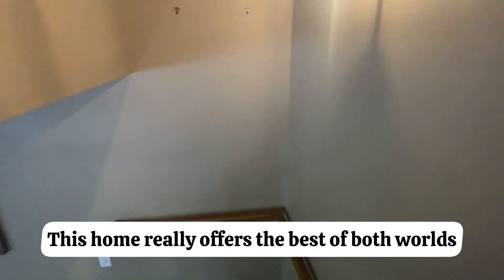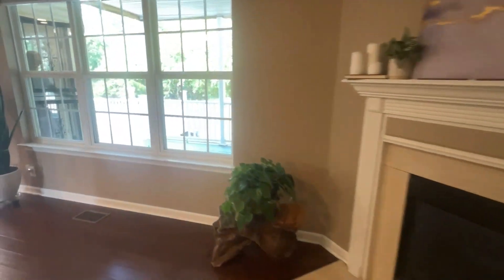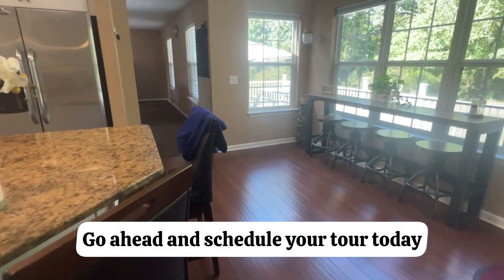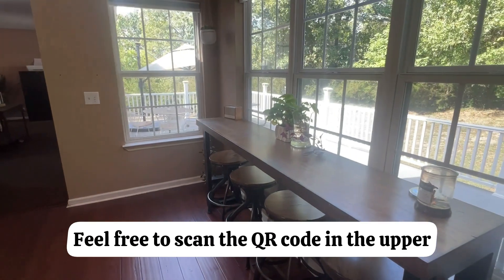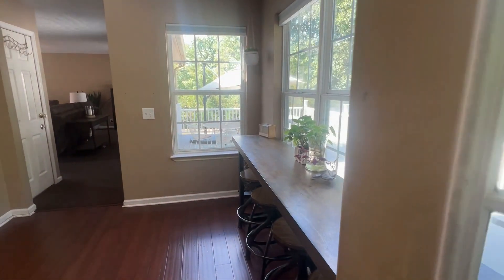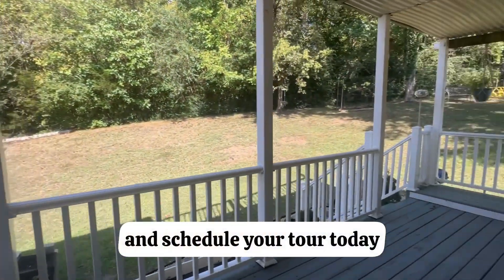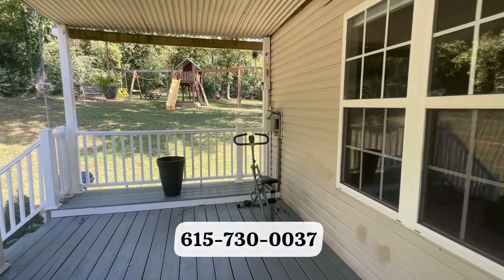This home really offers the best of both worlds — it's located in a quiet neighborhood, but you're only 20 minutes from downtown Nashville. If you're interested, don't wait. Go ahead and schedule your tour today and make this your next home. Feel free to scan the QR code in the upper right corner, click on the link for this address in Nashville, and schedule your tour today. Or you can give me a call at 615-730-0037.